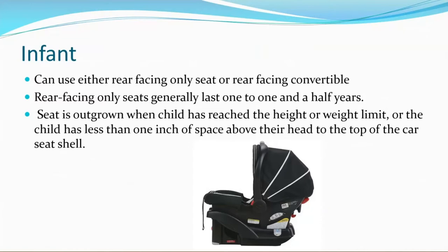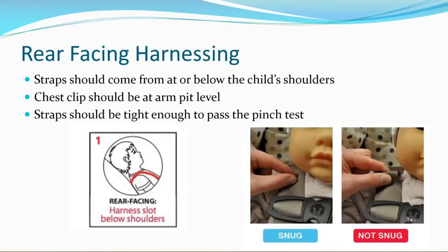Height and weight limits for car seats can always be found on the labels on the car seat. If you cannot find it on the labels, you can always check your car seat manual. A rear-facing harness on a child should come from at or below the child's shoulders. Their chest clip should be at armpit level and the strap should be tight enough to pass the pinch test.